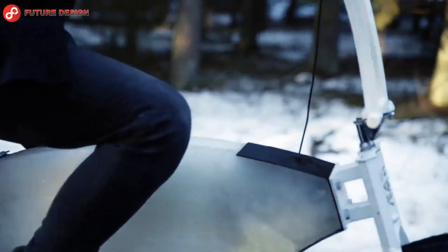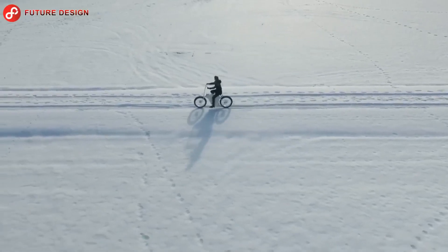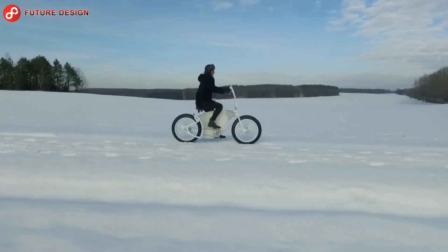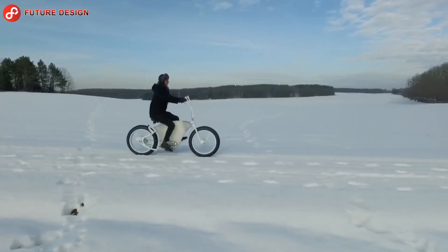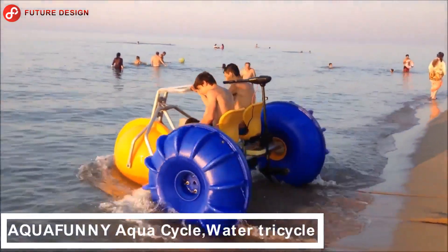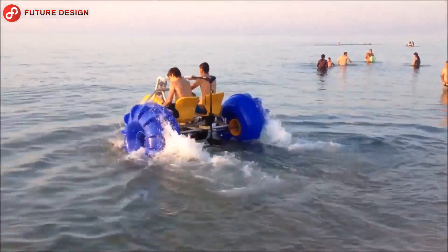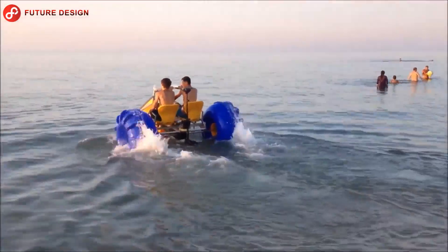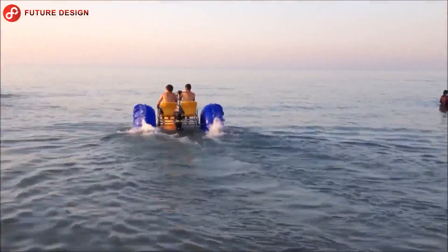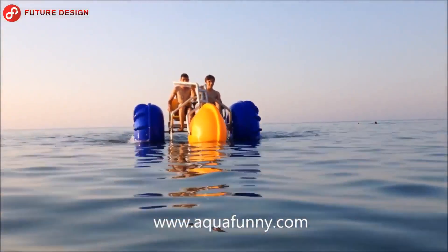Aqua Funny Aqua Cycle — a water tricycle. This time the video features a sea bike: a bike with three wheels and two pedals where two people can ride at the same time. You will spend incredible effort to do so, but sea sports are beautiful.